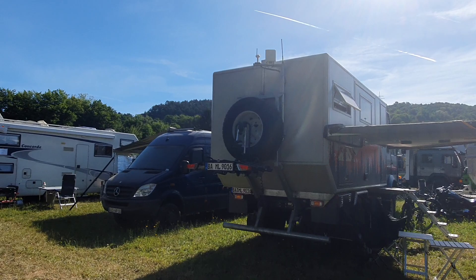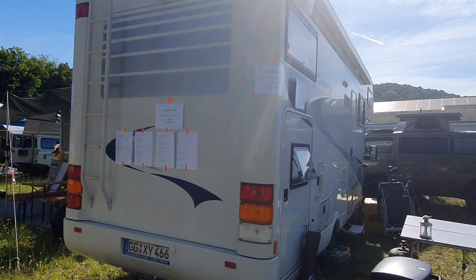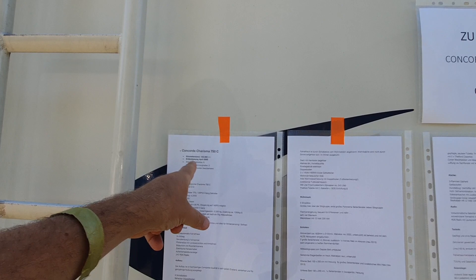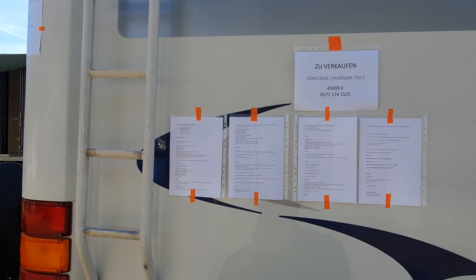Here's another motorhome for sale — it's a Concorde. The owner's not here so I can't ask, but there you go: Concorde Charisma 750C, for sale. It is 22 years old and it's 45,000 euros. It's a second owner from 2013 with 152,000 on the clock. Quite similar to mine actually — only mine's worth more like 4,500 than 45,000.